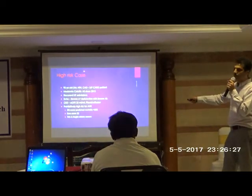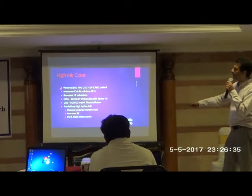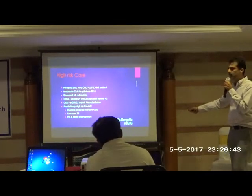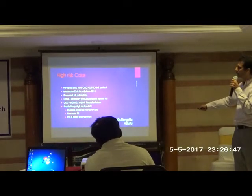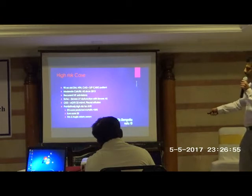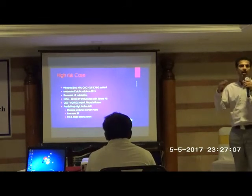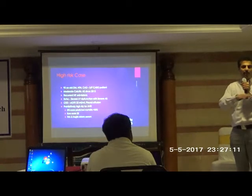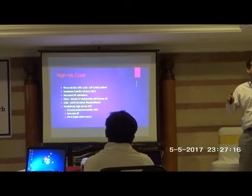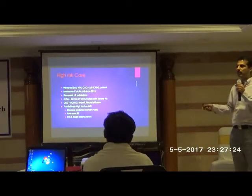Let me show you one of our very high-risk patients — a 90-year-old diabetic, hypertensive, with prior CABG, diagnosed with severe aortic stenosis since 2013 which progressively increased. He had recurrent hospital admissions for heart failure. Echocardiogram showed severe left ventricular dysfunction with severe aortic stenosis. He had chronic kidney disease, atrial fibrillation, and a predicted surgical mortality of more than 20%. He was confined to bed, severely gasping, and not able to get up. He had no option — the surgeons refused surgery due to very high risk.